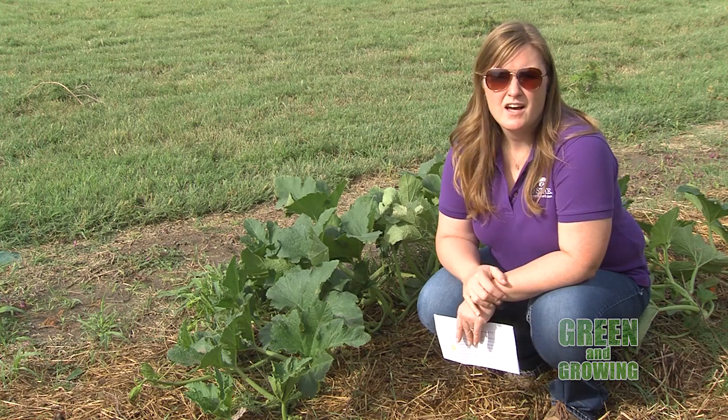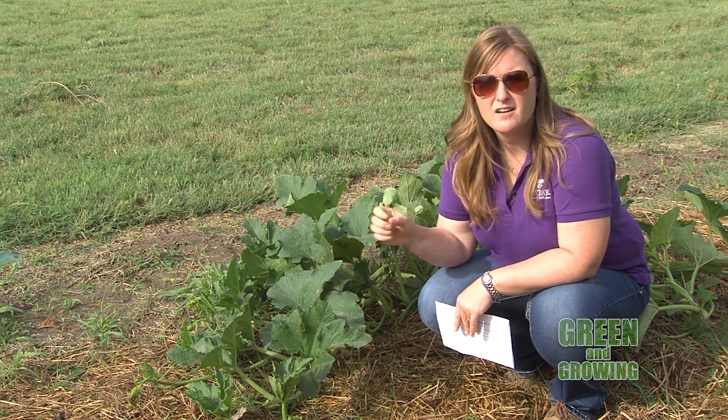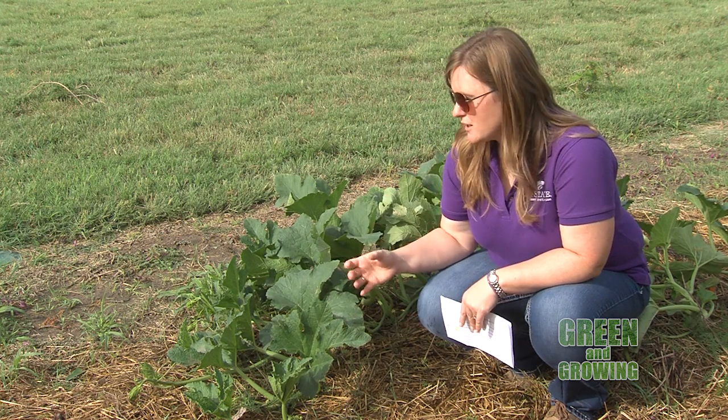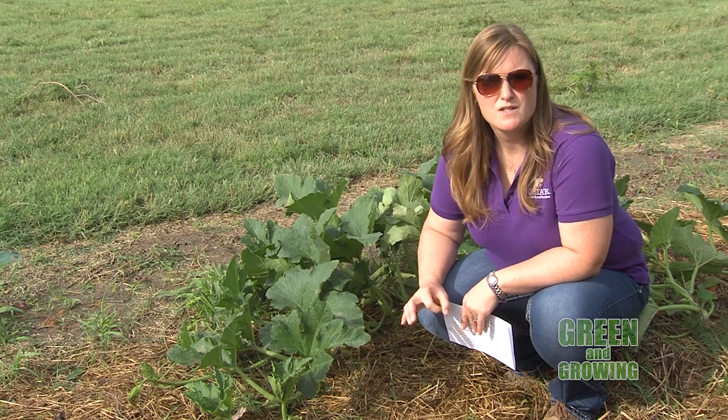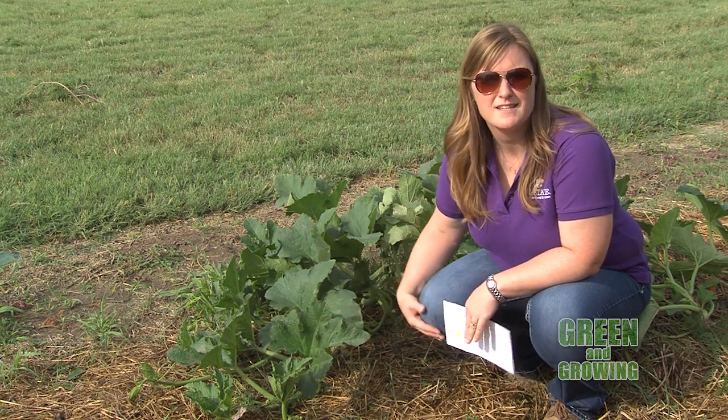By now they've hatched. They are very small, gray, soft-bodied. As they get larger, they become the larger, hard-bodied, shield-shaped gray insects that you see just overtaking pumpkin patches and zucchini plants at the end of the season.